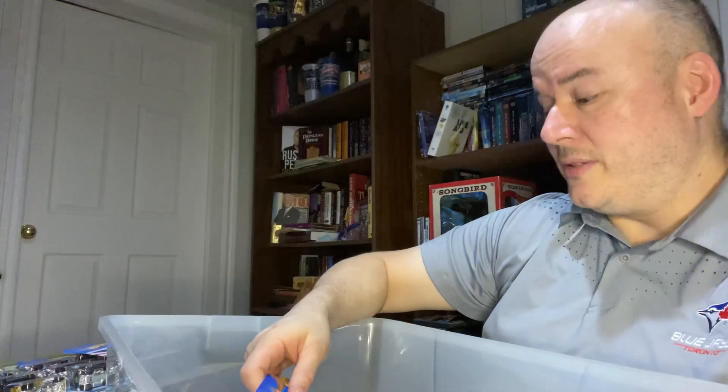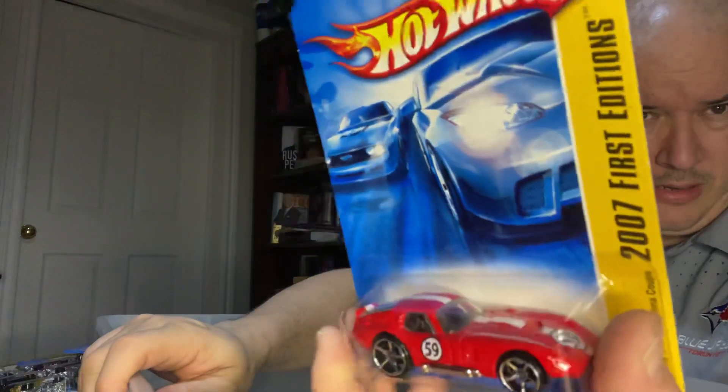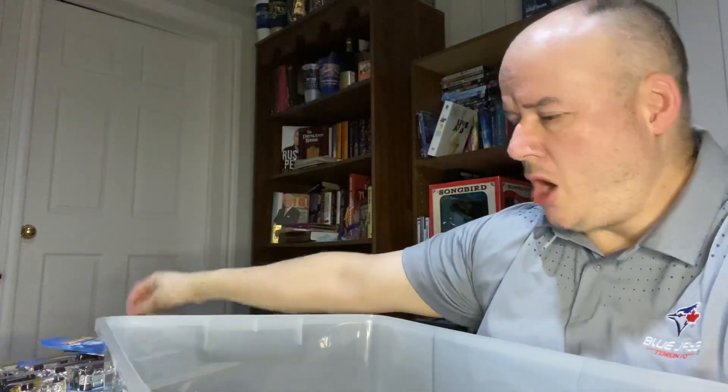Going back to 2007 first editions, we have the Shelby Cobra Daytona Coupe. Is that not a beauty? So of course that one definitely stays in the box.